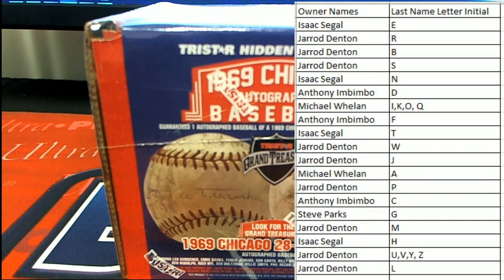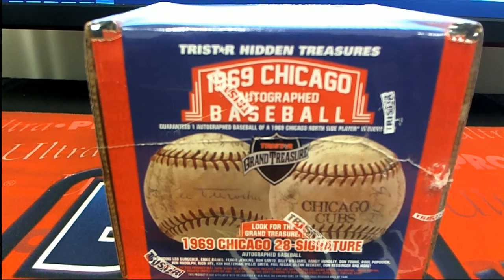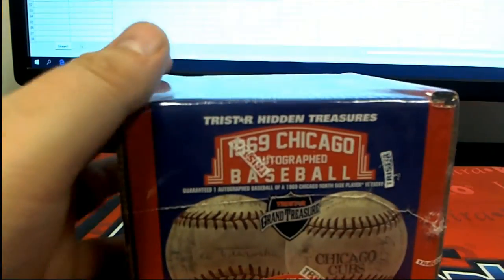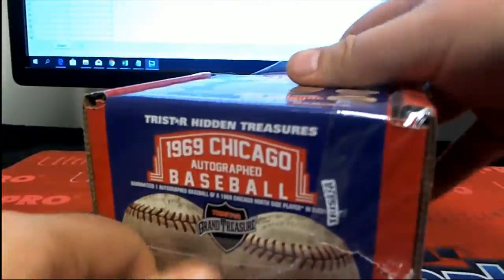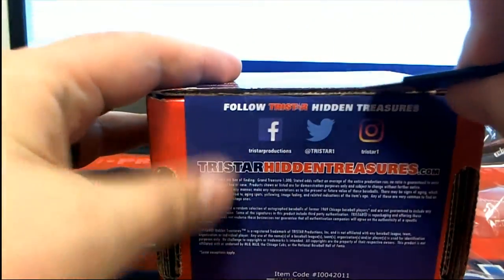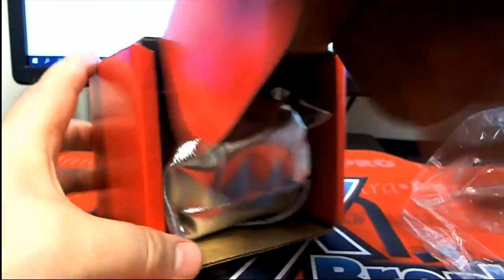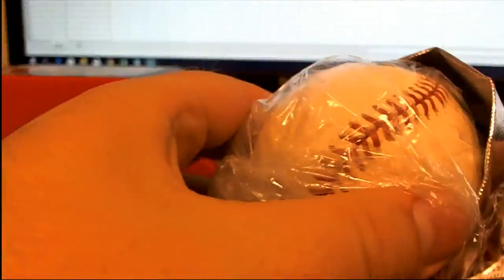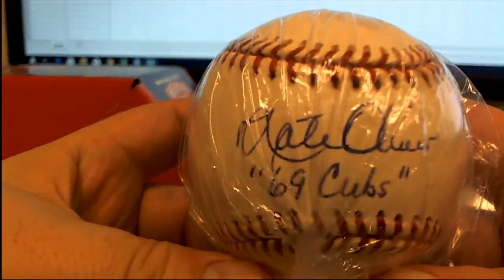Good luck everybody, let's see what it all looks like. All right, last name letter here, last name starts with... well watch this bad boy pop out — wouldn't that be a hell of a random? That'd be a hell of a random.